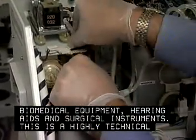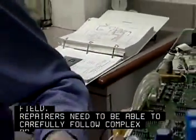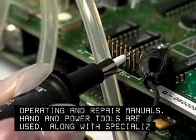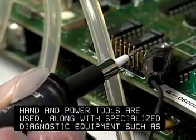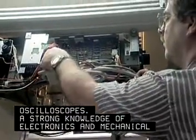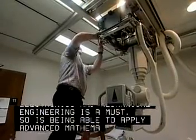This is a highly technical field. Repairers need to be able to carefully follow complex operating and repair manuals. Hand and power tools are used, along with specialized diagnostic equipment such as oscilloscopes. A strong knowledge of electronics and mechanical engineering is a must, as is being able to apply advanced mathematics.